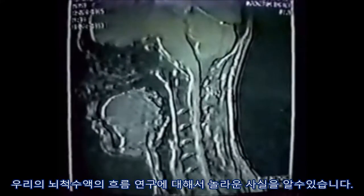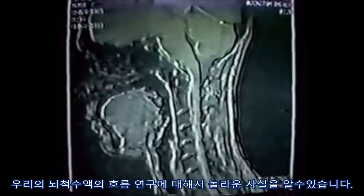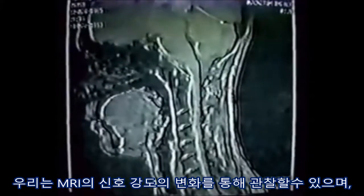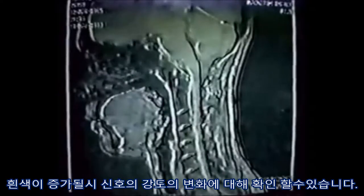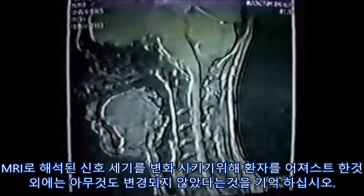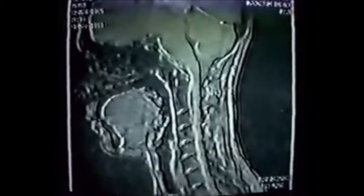Now one of the most amazing things about our research was that even prior to getting to the stage of the flow studies, we were able to show changes of signal intensity. The increased white that you see is a change in signal intensity. Remember, nothing's changed here except the patient being adjusted, therefore changing the signal intensity interpreted by the MRI magnet.